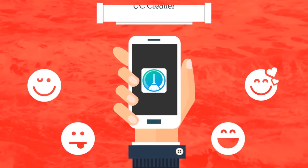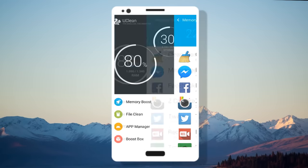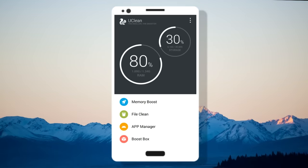With 4.4 ratings in the Play Store, the 12th app in the list is UC Cleaner. If you are a person who is looking for an app which would only clean and boost your phone without any unwanted extras, then this is the app for you, as this is the most simple yet efficient alternative to Clean Master.